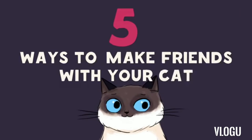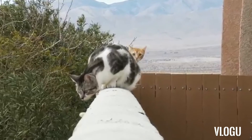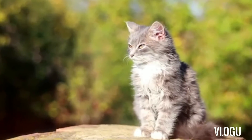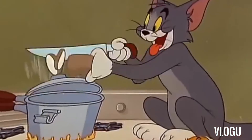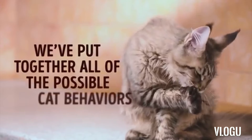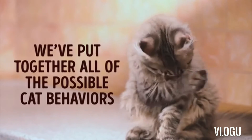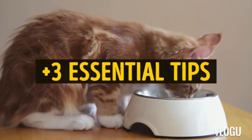5 Ways to Make Friends with Your Cat. Everyone knows that cats are the most illogical and unpredictable pets. Can you work out what's going through that furry little head? However, cats have their language, and if you learn it, there's a chance you'll understand them much better. We've put together all the possible cat behaviors to help you find a common language with your pet. We've also prepared three essential tips that will help you communicate with cats better.